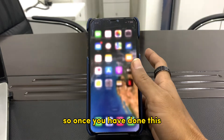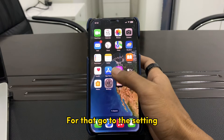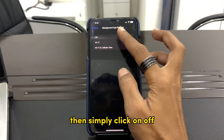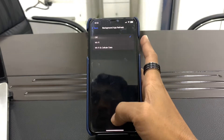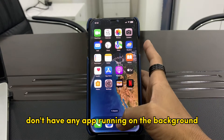Once you have done this, make sure that you also disable Background App Refresh. For that, go to Settings, click on General, click on Background App Refresh, then simply click Off.